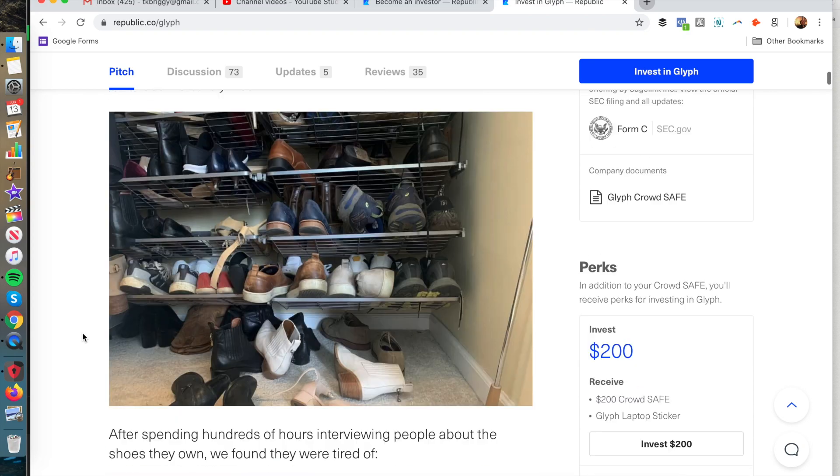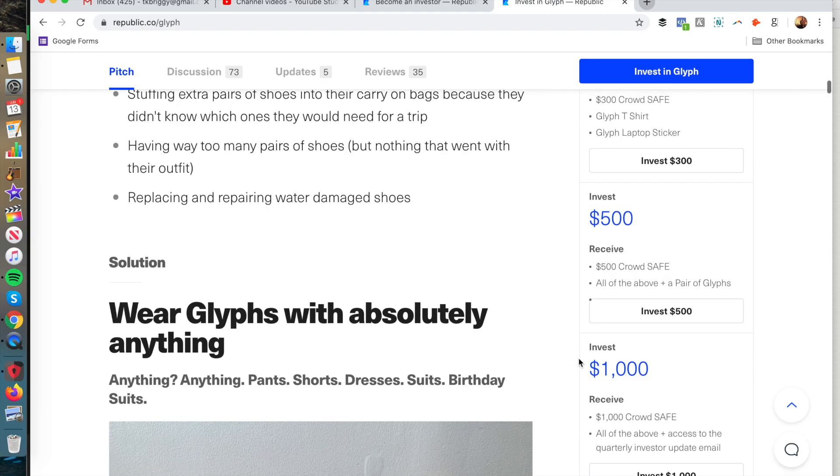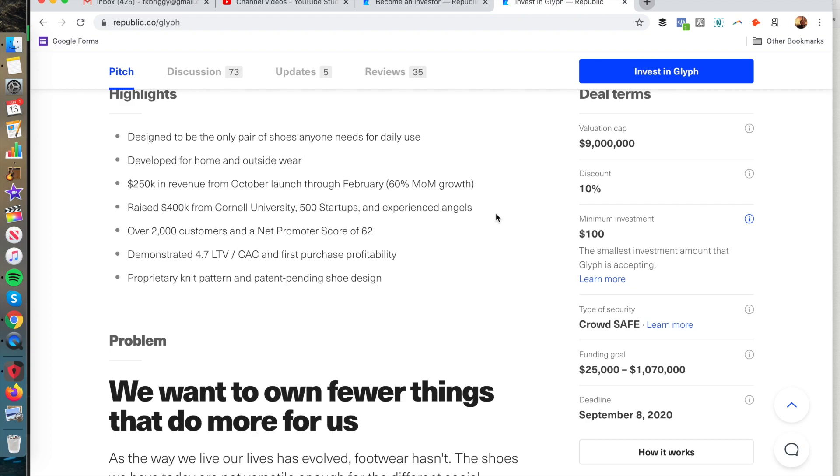You can see some of the different perks that are available. At $200 you'll get certain items, at $300 you get more, and at $500 you get all those things plus a pair of Glyphs. The minimum investment is $100, with their fundraising goal being between $25,000 and $1,070,000, raising money under regulation crowdfunding.